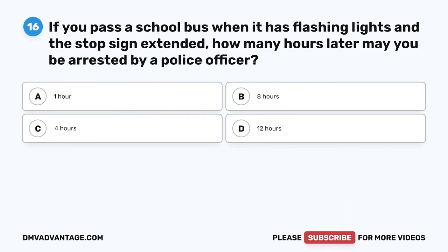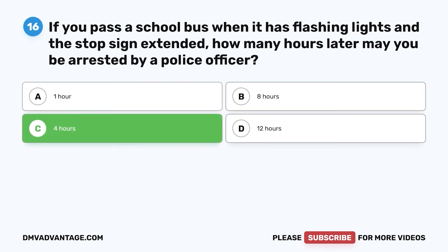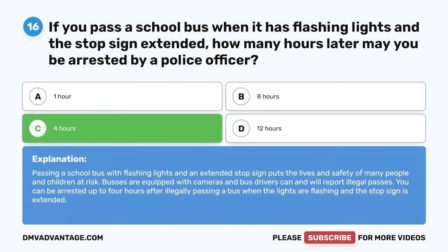Question 16. If you pass a school bus when it has flashing lights and a stop sign extended, how many hours later may you be arrested by a police officer? A. One hour. B. Eight hours. C. Four hours. D. Twelve hours. The correct answer is C. Four hours. Buses are equipped with cameras and bus drivers can and will report illegal passes. You can be arrested up to four hours after illegally passing a bus when the lights are flashing and the stop sign is extended.